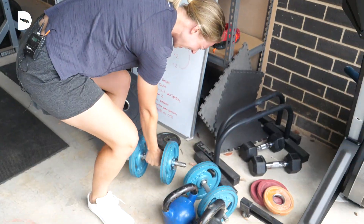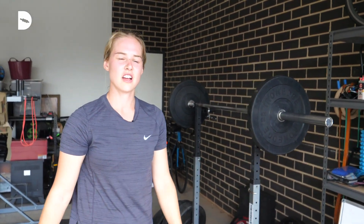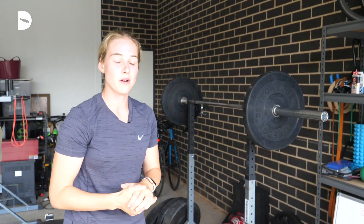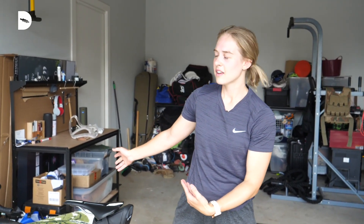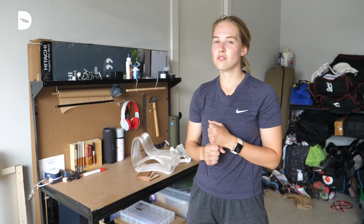Oh yeah! Every video I do I tend to lose my dignity so I may as well just keep going. That is the fitness side of things, but I shall show you the creative side of things that also goes on in our household. I'm studying industrial design at UC at the moment and I've pretty much finished my degree.